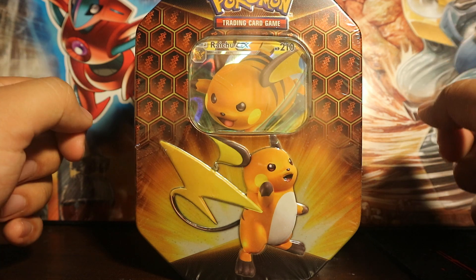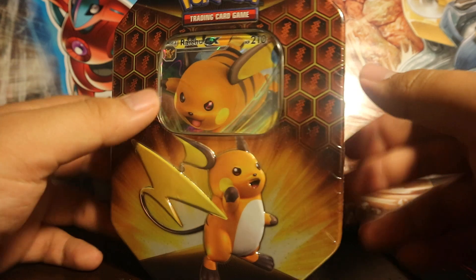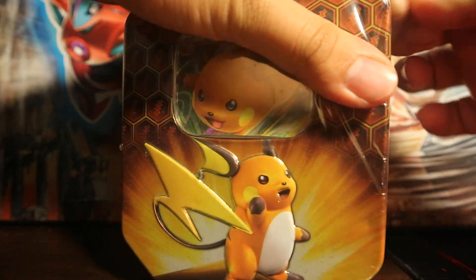Only Toys R Us and EB Games had them. EB Games came through with this, so I'm very excited. Let's open this Raichu tin up and let's see what we can pull.